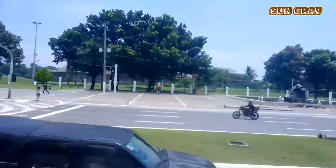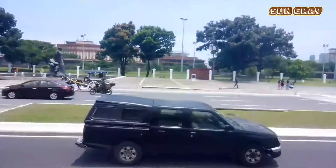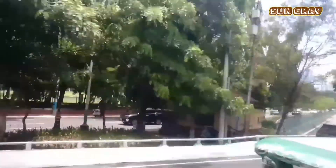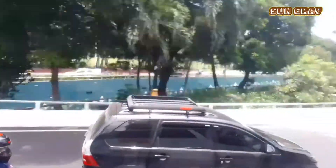Now we are passing the historic Intramuros place. Notice the environment of the city of Manila — it is so clean and no obstruction along the sidewalk.